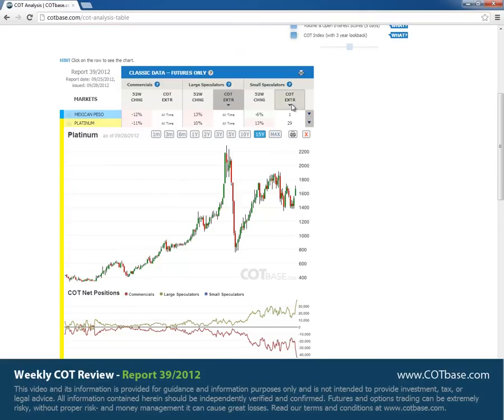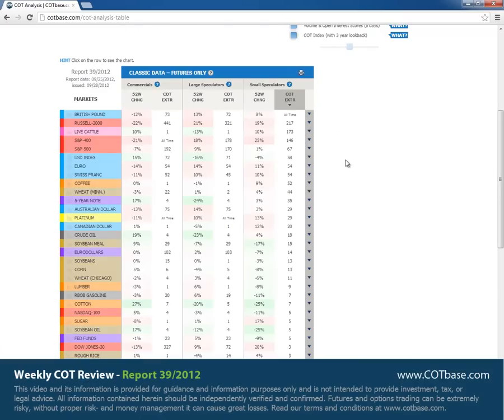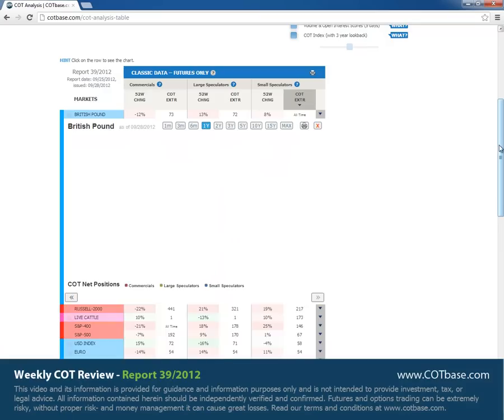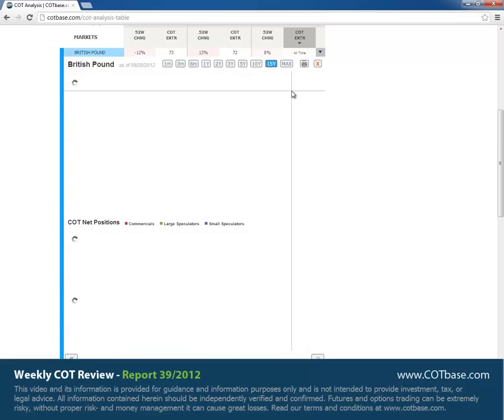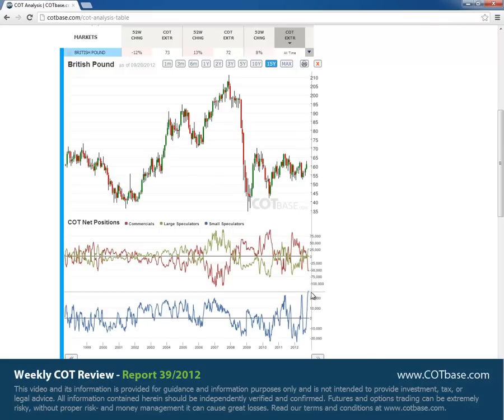Moving on to small speculators COT extreme. We've got the British pound with an all-time extreme. It's interesting to see that there's a good resistance level not far away if you were to take this sell signal. Looking at the 15-year chart, you can see very clearly that small speculators are very optimistic about this market, which is a bearish signal. So the picture is definitely more bearish than bullish at the moment.